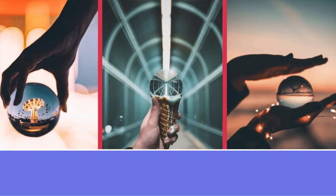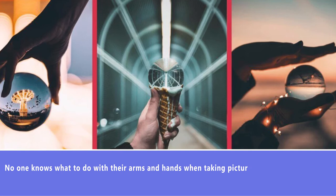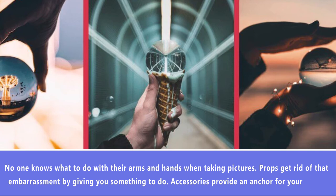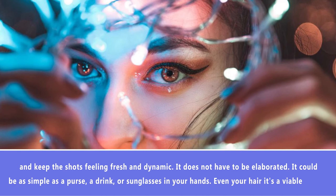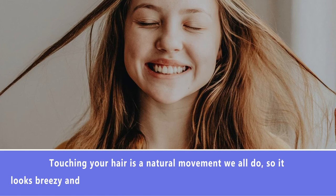Number 6: Use Props. No one knows what to do with their arms and hands when taking pictures, and props get rid of that embarrassment by giving you something to do. Accessories provide an anchor for your hands and keep shots feeling fresh and dynamic. It doesn't have to be elaborate — it could be as simple as a purse, a drink, or sunglasses in your hands. Even your hair is a viable option. Touching your hair is a natural movement, so it looks breezy and candid in a photo. Playing with the ends or even doing a quick hair flip are easy ways to give your hands something to do and make you look more in the moment.